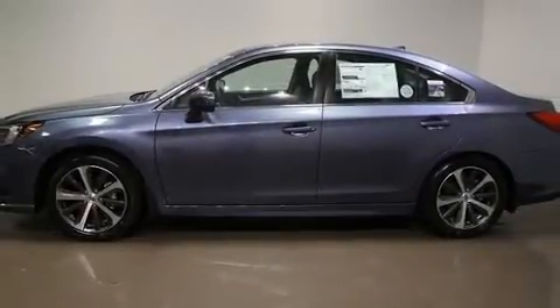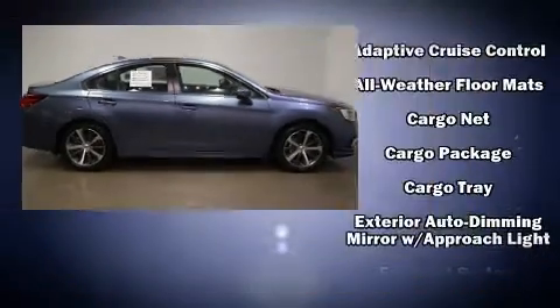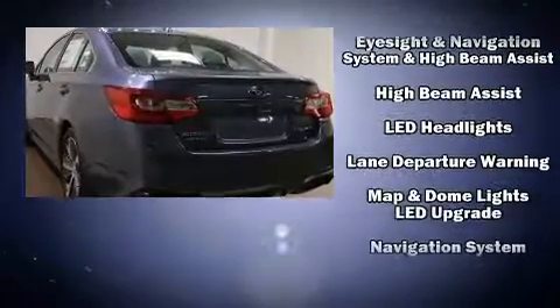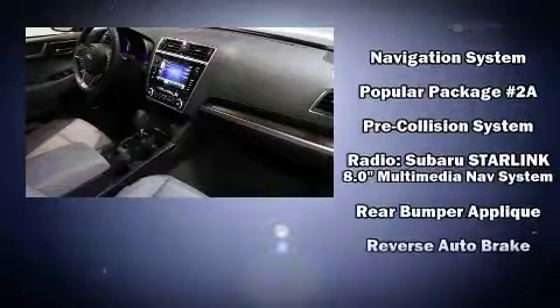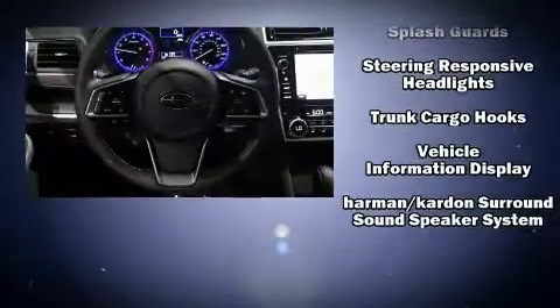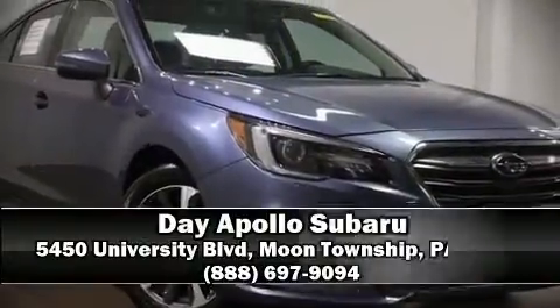Subaru ensures the safety and security of its passengers with equipment such as front side-impact airbags, traction control, anti-whiplash front head restraints, ignition disabling, and four-wheel disc brakes with ABS. All-wheel drive enhances stability in unpredictable circumstances.